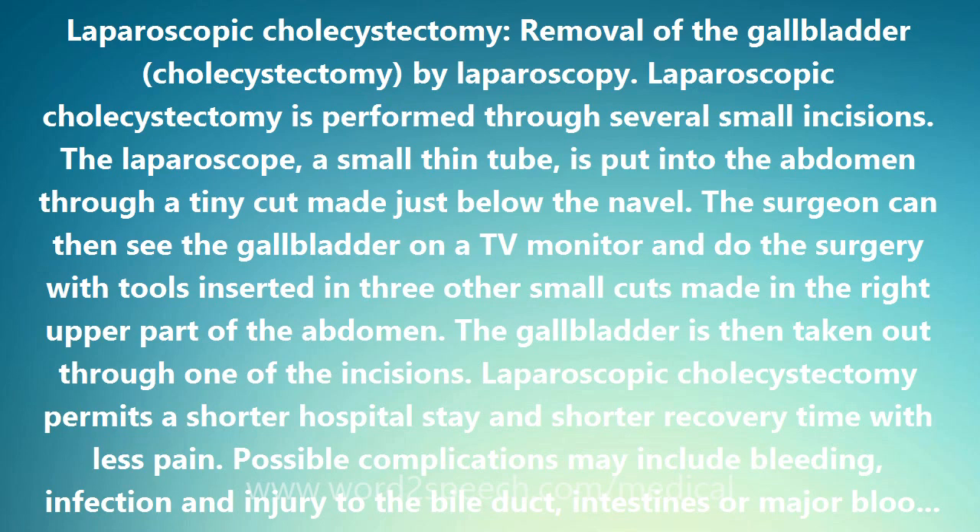Laparoscopic cholecystectomy provides a safe and effective treatment for most patients with symptomatic gallstones and has become the treatment of choice for many patients. It decreases pain and disability without increasing mortality or overall morbidity. Although the rate of common bile duct injury appears increased, this rate is still sufficiently small to justify its use in the treatment of symptomatic gallstones.